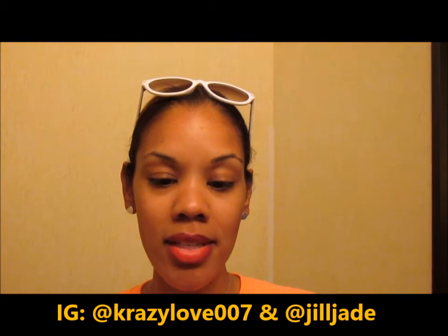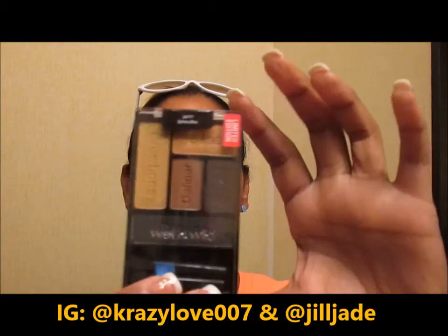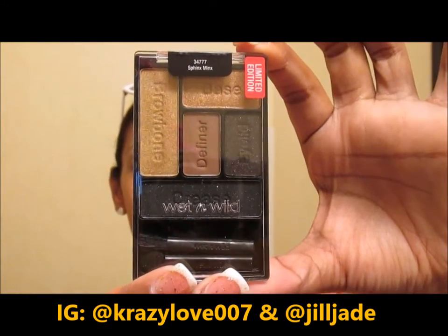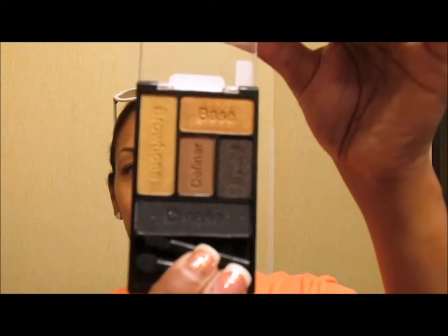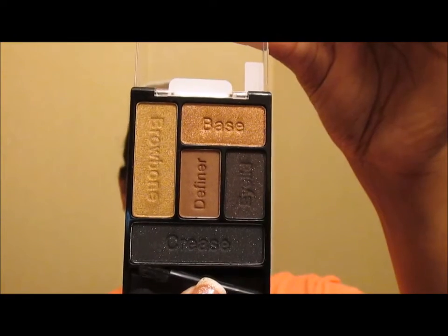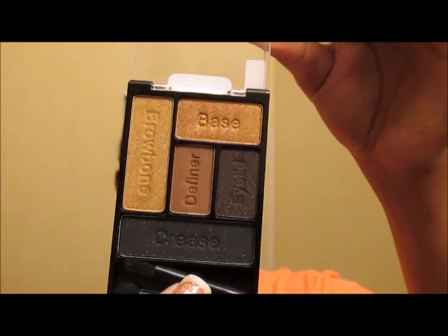This one is called Sphinx Mix, and again it's a five-pan, limited edition. Excuse the glare — this one has a really pretty black. Look at that. These are really mixed colors. You know what I'm talking about.